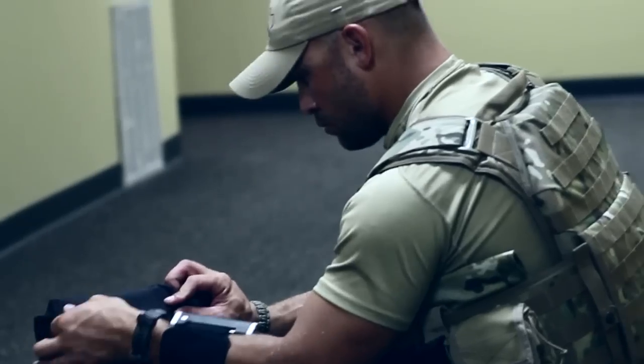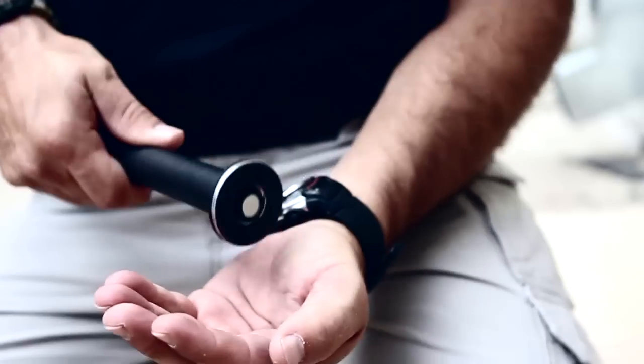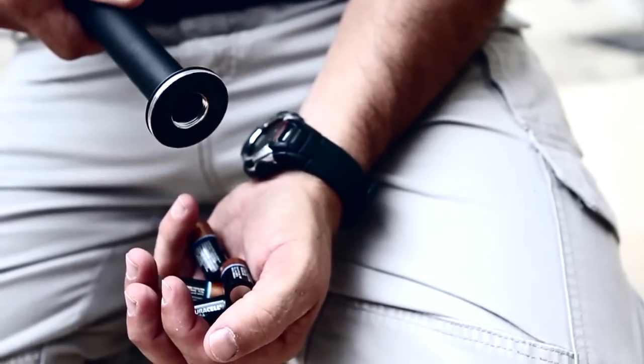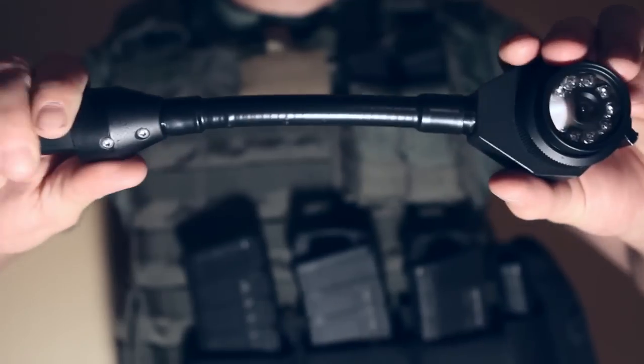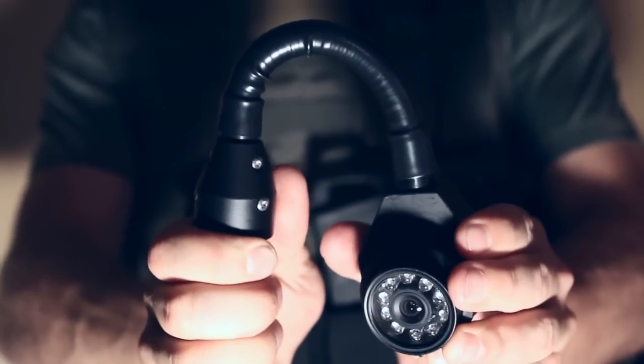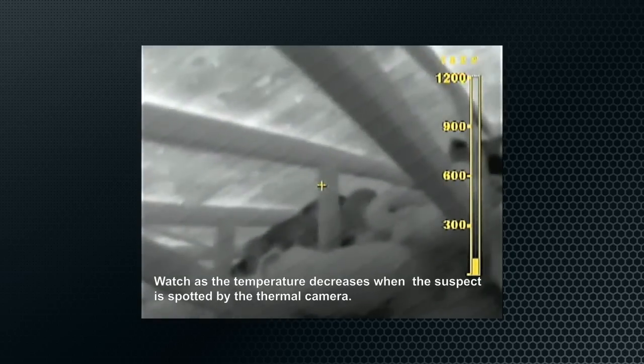Tactical Electronics pole camera systems are extremely lightweight and highly portable. They're powered by 3 volt lithium batteries. Both cameras come equipped with IR LEDs for low light environments. They have flexible necks for viewing orientation in any scenario. Each system comes equipped with black and white and color camera heads. If needed, a custom thermal camera head is also available.